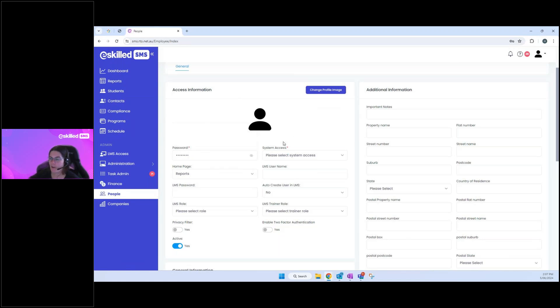Next is 'System Access' — what sort of access does this person need? The choices are administrator user or trainer user, and you can also set a dual role. There's also a 'Home Page' dropdown — this is the landing page when you first log in. The default is the dashboard, and I'd recommend leaving it there unless you have a specific preference.